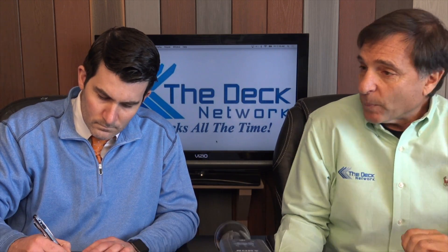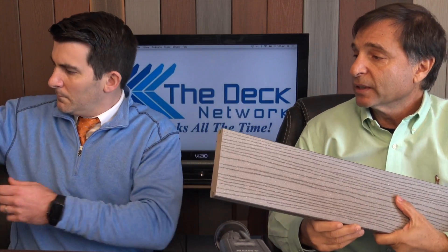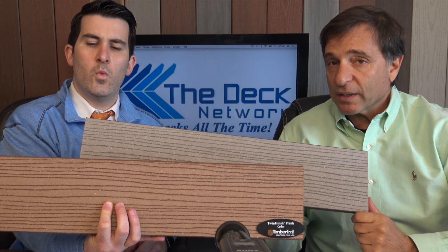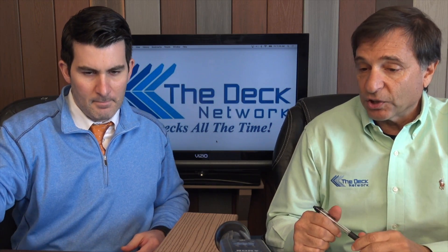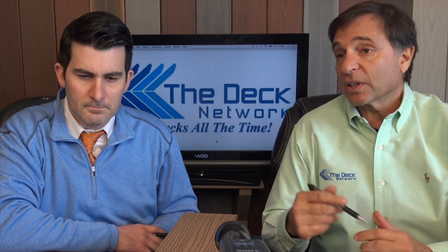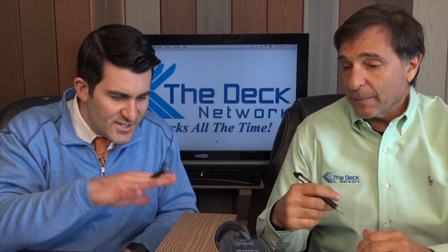First up, this is a TimberTech Twin Finish — this is the gray color, and we also have the cedar color, both very popular. As we talk about on the network, products have a lifespan. The uncapped composite decking or standard composite decking went about 20 to 22 years, since the early 90s when the category first came out. They set the mark, kept building the products, had some hiccups along the way, but always fixed them. This here is capped composite.